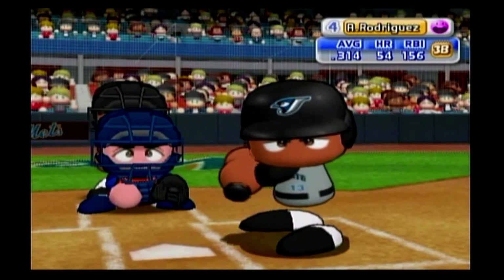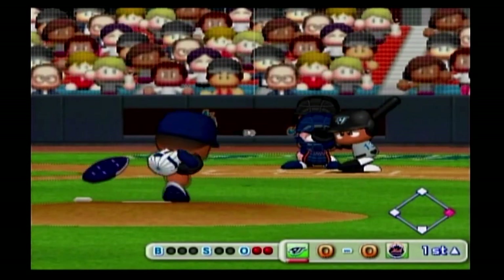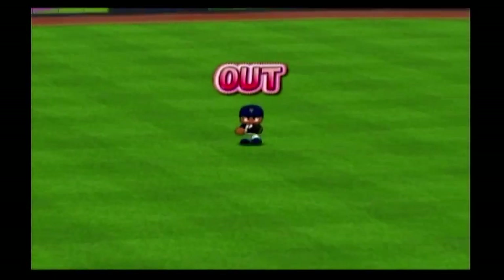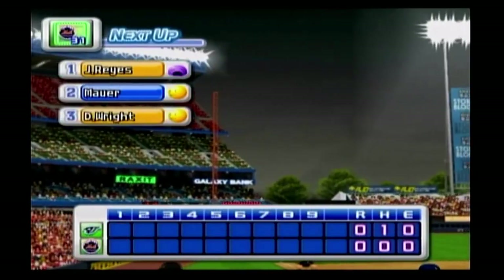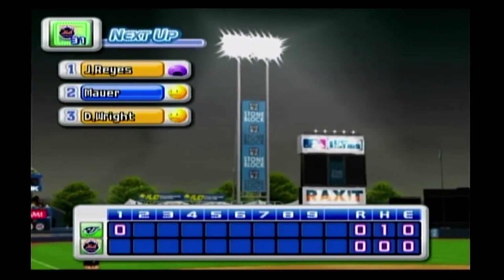Next up, Alex Rodriguez, third baseman. Fly to shallow center field. He got it. There's the third out. No runs, one hit, no errors, one man left on base. The Blue Jays: zero. The Mets: zero.